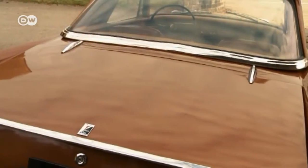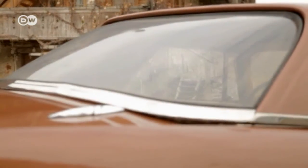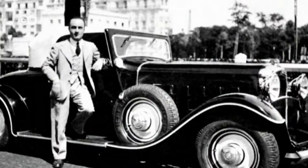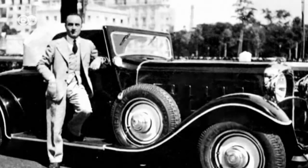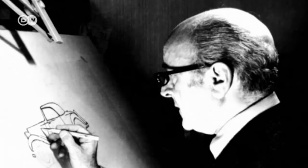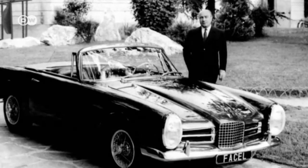Facel had already made itself a name in the industry as a coachmaker for other manufacturers. In the early 1950s, explains our vintage enthusiast, Facel built top-class bodies for car makers such as Simca and, to a lesser extent, Bentley. In 1954, when Jean Daninos took over at the top, they decided to become a luxury French car manufacturer.